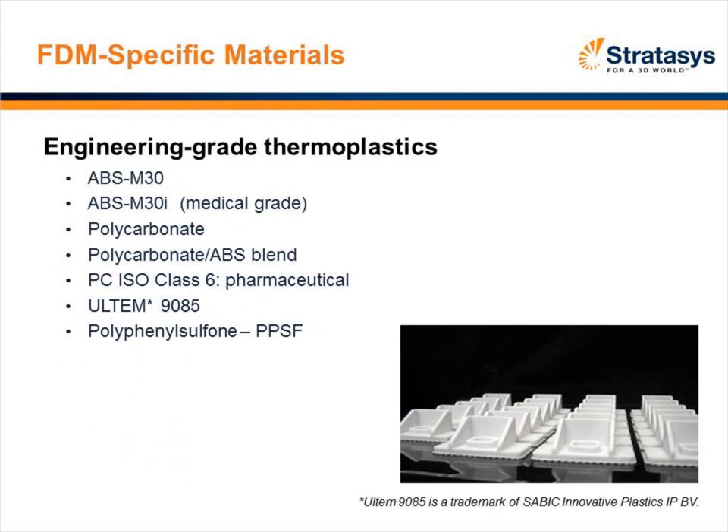Going back to FDM specifically, there are really four types of materials for the Stratasys FDM process. The most popular is ABS — with a solid ABS and an M30i, which is a medical grade that can be autoclaved. There are also polycarbonate and a polycarbonate-ABS blend. Fairly new products are Ultem and polyphenylsulfone, or PPSF. All of these can be extruded using the FDM process.